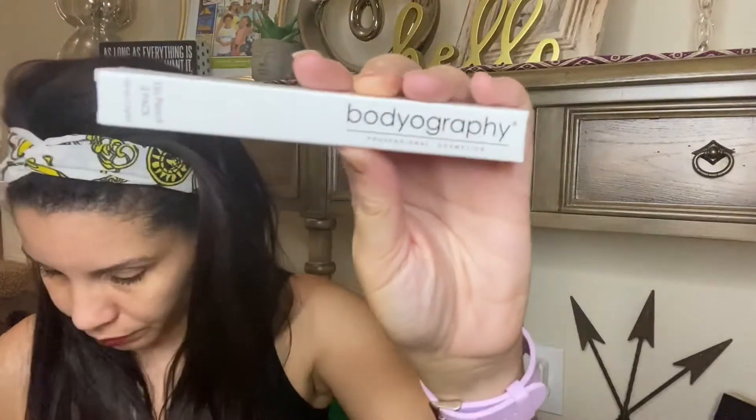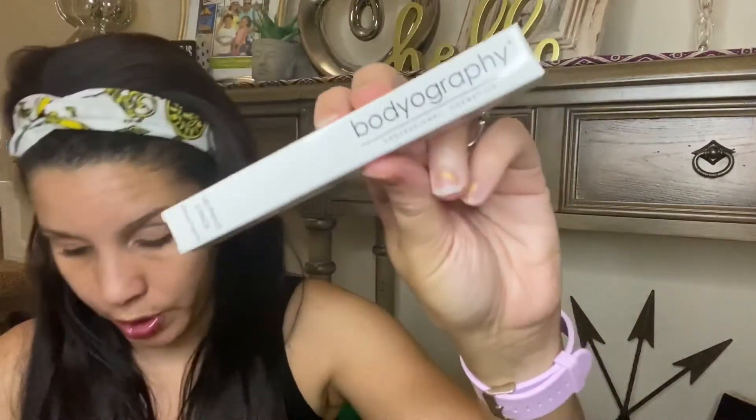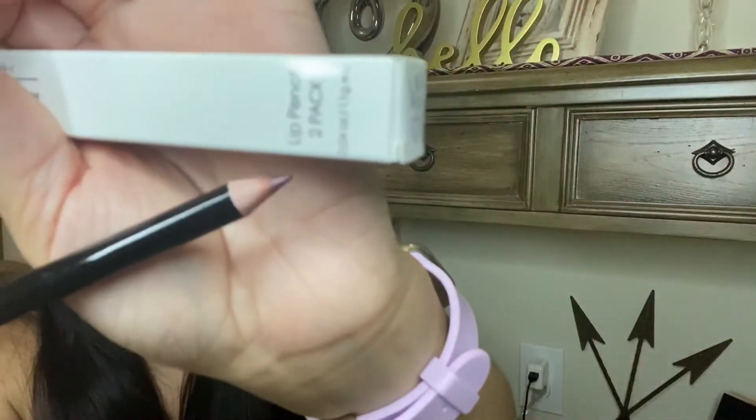So far so good this month. Next we have Bodyography — a two-pack lip pencil set. The colors are Pouty and Rosewood, and they retail for $28. I did see other people getting different shades. Let me show you — this is the color Rosewood. These are nice actually — very smooth.